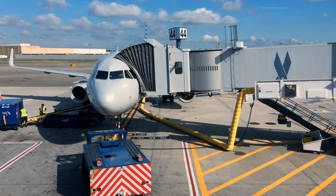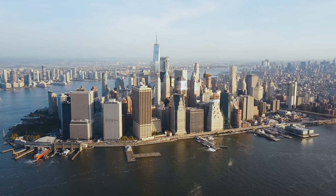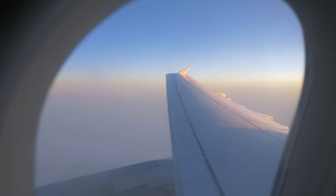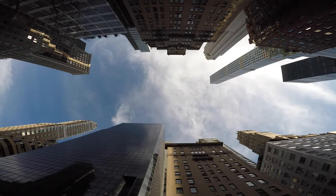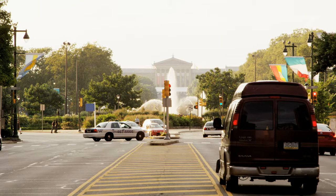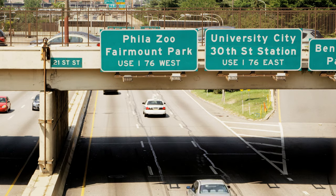Philadelphia is also just under two hours away from New York City, meaning international visitors can fly to NYC and pair up Philadelphia with their trip. Flying from Europe, you can often find cheaper flights into New York or New Jersey airports in comparison to the Philadelphia airport. You may also consider driving along the East Coast with Philadelphia as a stop en route — make sure to shop around for the best car rentals.